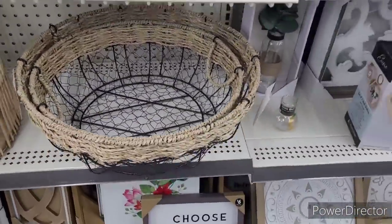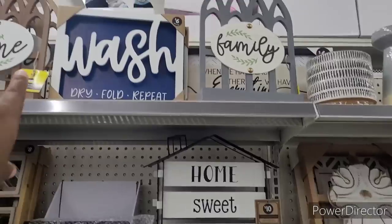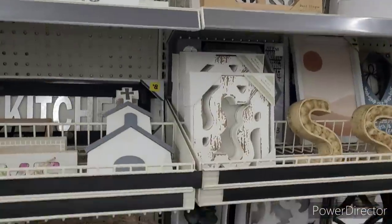These are nice — $16 for the big one and $14 for the little one. Back up here: Kitchen — $8. Home Suite Home — $10. Wash, dry, fold, repeat — that's a nice little laundry sign, $6. I know we've seen that family sign before.